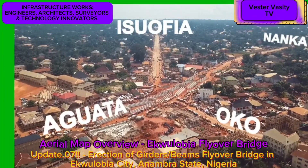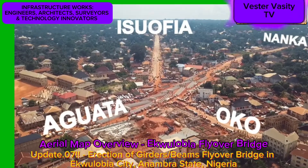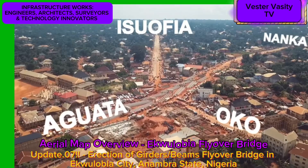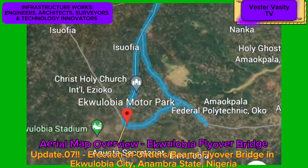The connecting roads include the Nanka–Egoulabia–Aguata Local Government Headquarters Road, the Egoulabia–Oko Road, and the Egoulabia–Isafia Road.